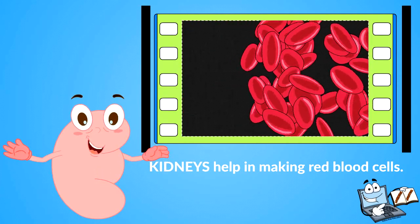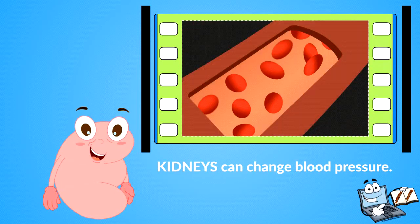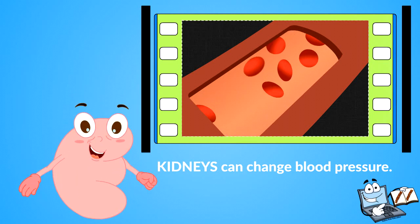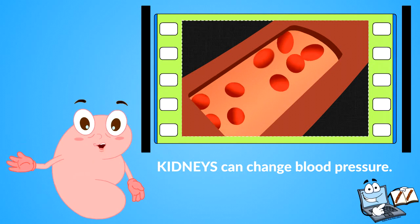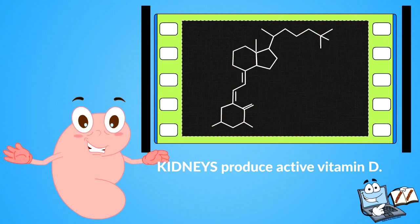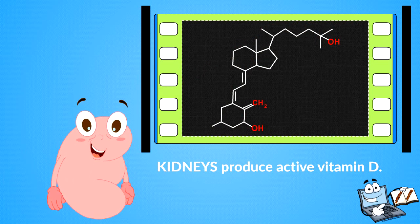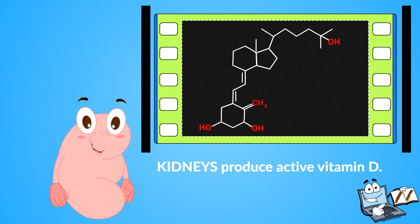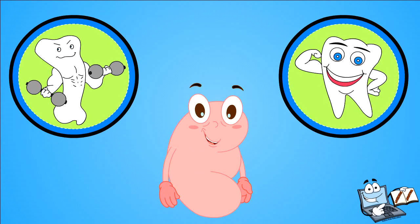Kidneys can also change blood pressure — they make a hormone that can constrict the arteries in the body, causing blood pressure to rise when higher pressure is needed to make sure that blood gets to all parts of your body. They also produce active vitamin D. Vitamin D helps the body absorb calcium from dairy products and other foods, and calcium is needed to make strong bones and teeth.